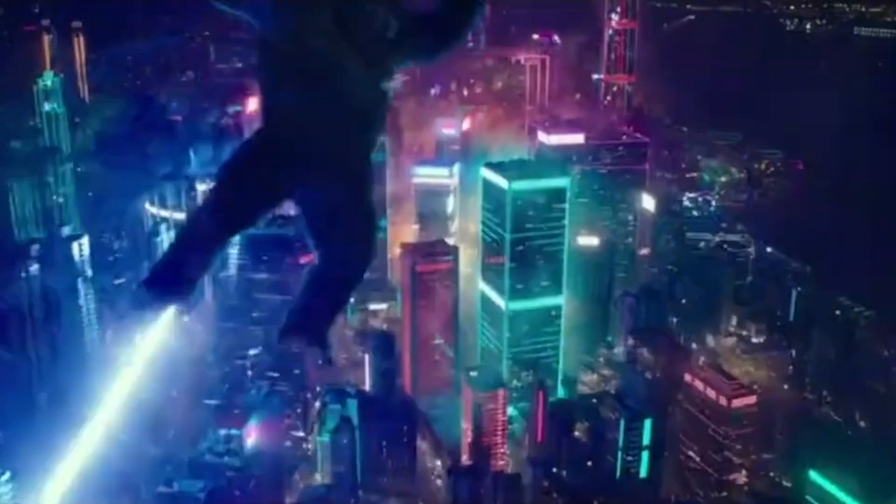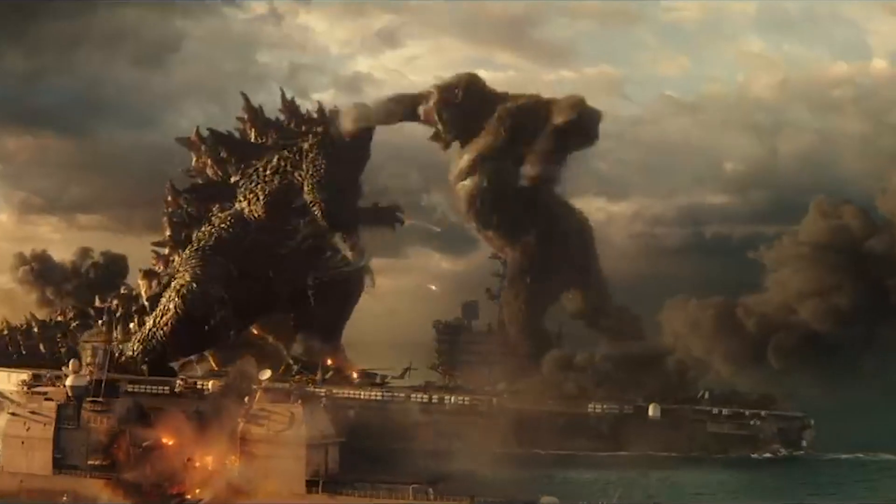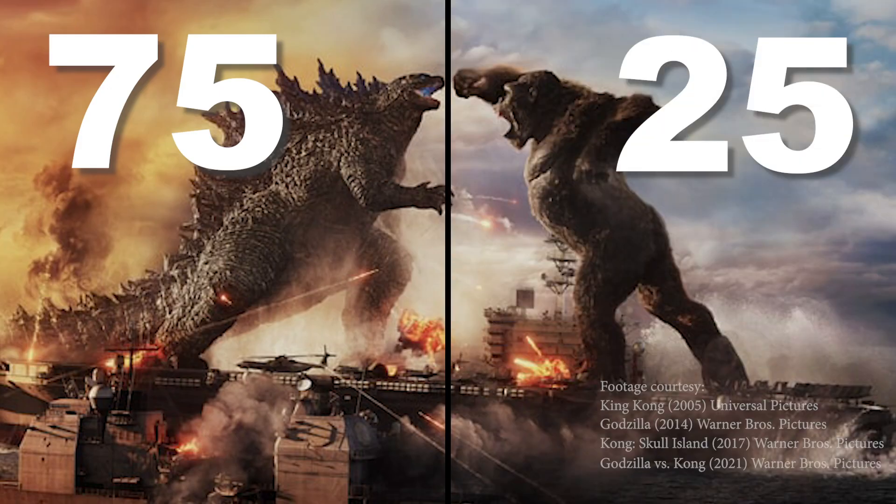I would put my money on Godzilla, but I wouldn't totally count Kong out. I think Kong is smart — I don't know that Kong is smarter than Godzilla, but Godzilla is clearly an intelligent creature. If Kong is smart like a primate, that is also gonna work to his advantage. So I give it like 75% Godzilla, 25% Kong.